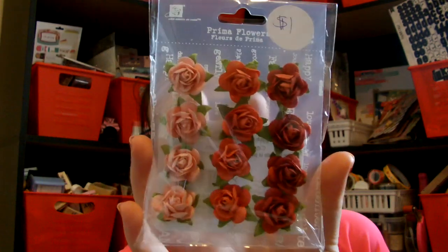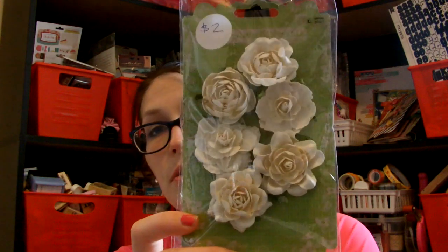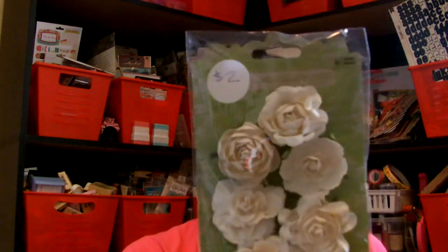Looks like these were $1.00 and these are the Prima ones — great deal, so cute. I'm going to be doing my Prima doll stamps for my design team project, which I will be sharing with you guys as well. Looks like these were $2.00 — super pretty Prima flowers.